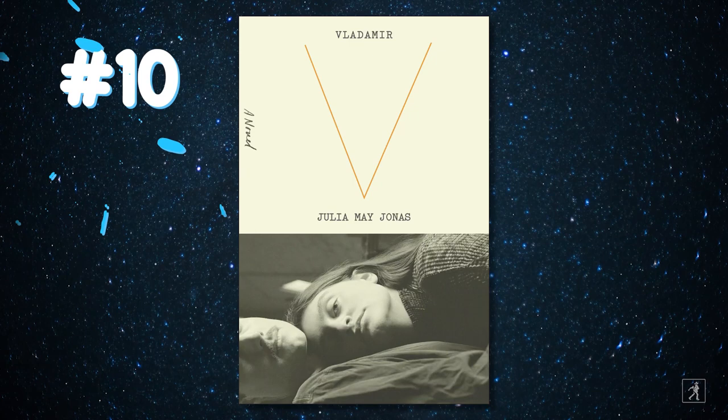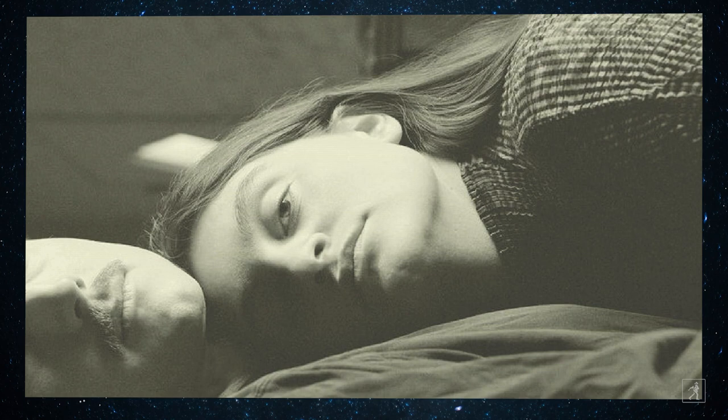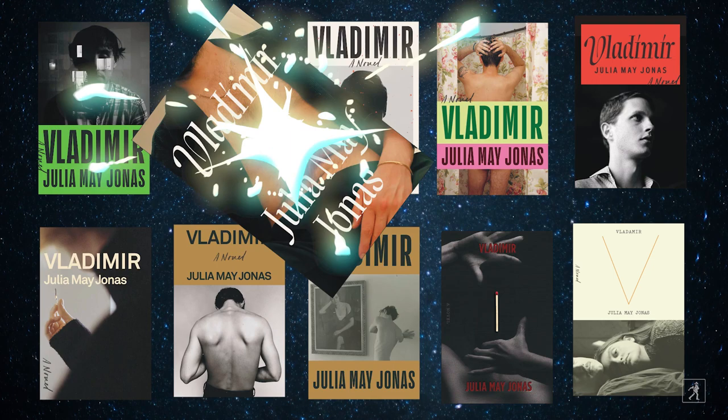Number ten got serious consideration. The woman's face has some tension in it; she looks like she's up to something. But the consensus was that it looked like the cover of a more conventional book, and Avid Reader Press wanted to send a signal that Vladimir is a potential bestseller, which brought them back to their choice — number two, the clear and immediate favorite.